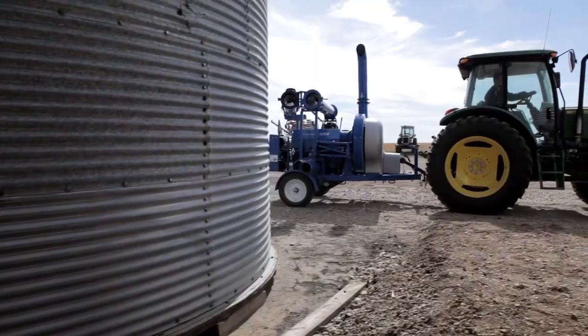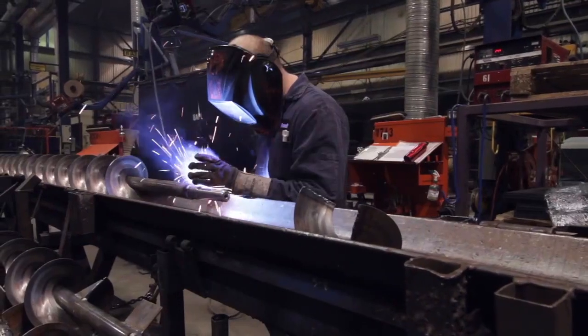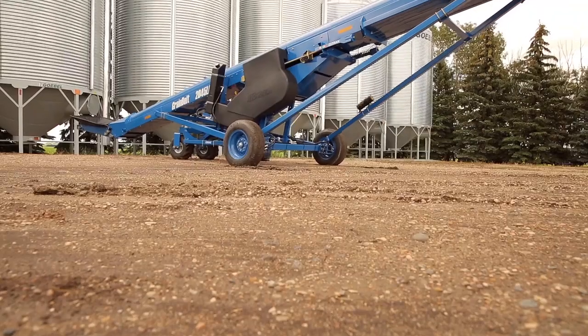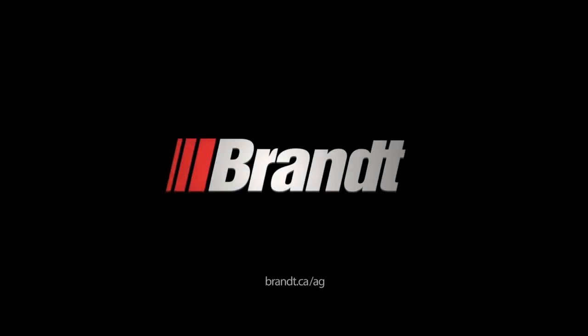Your success is built on getting the job done when the pressure is on, and Brandt builds the tools that you need to succeed. See the full line of Brandt grain handling and tillage solutions at brandt.ca or visit a Brandt Agricultural Products dealer near you.